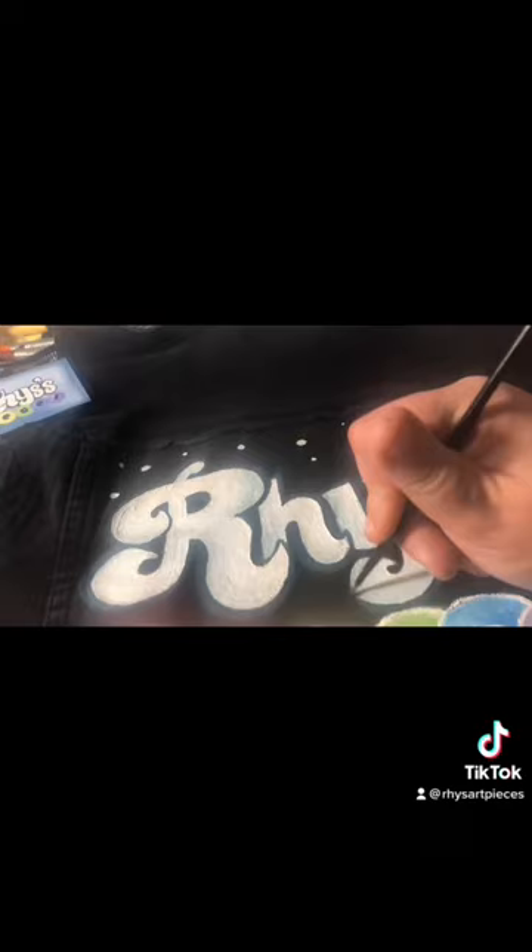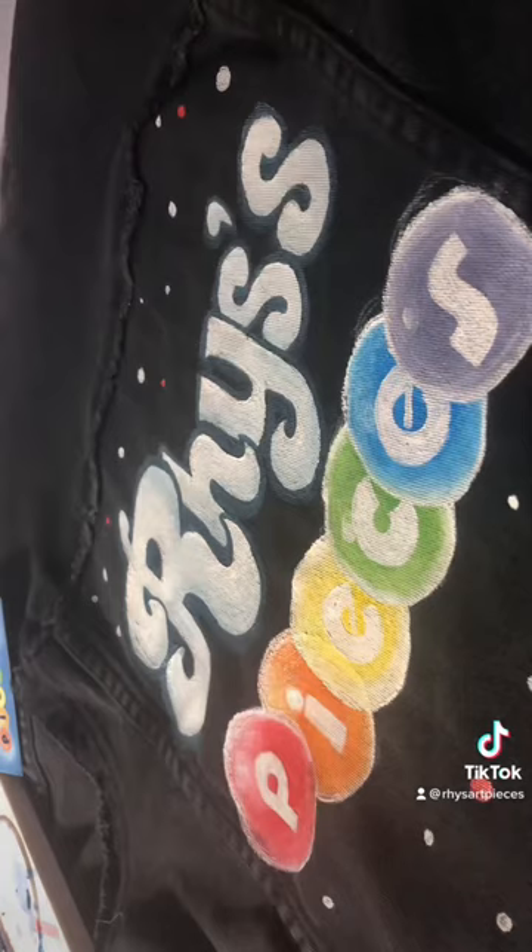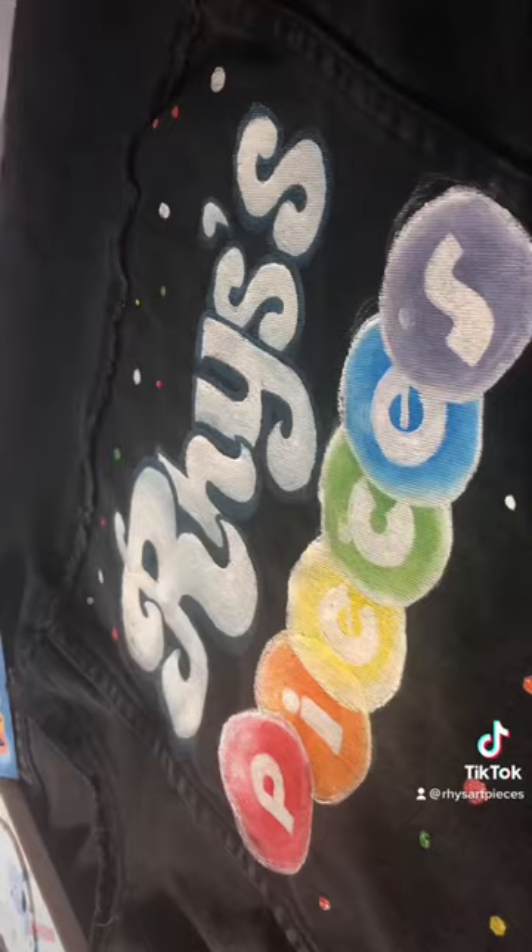And I'm super happy with how it turned out. I still have to iron it — I'm putting that off in case there's anything else I want to add — but as far as the visuals I'm super happy with it.